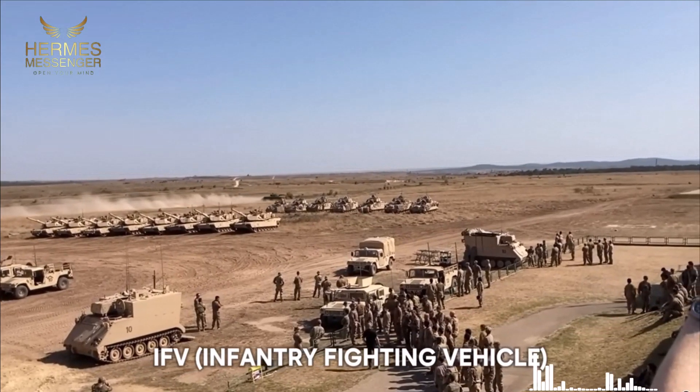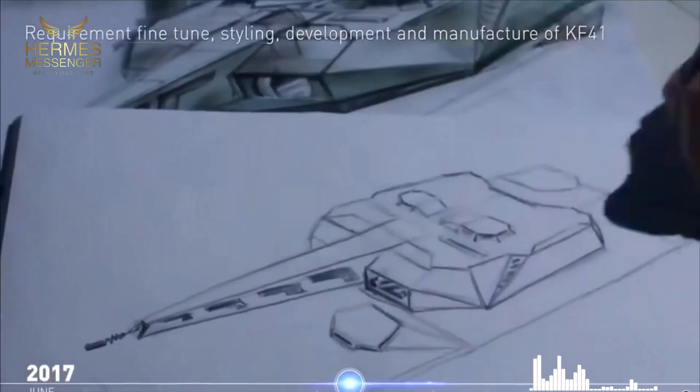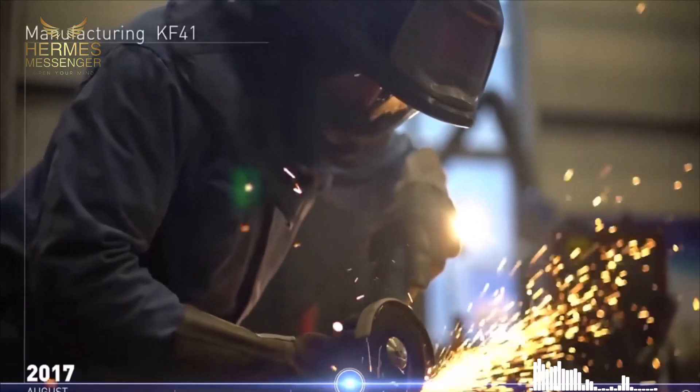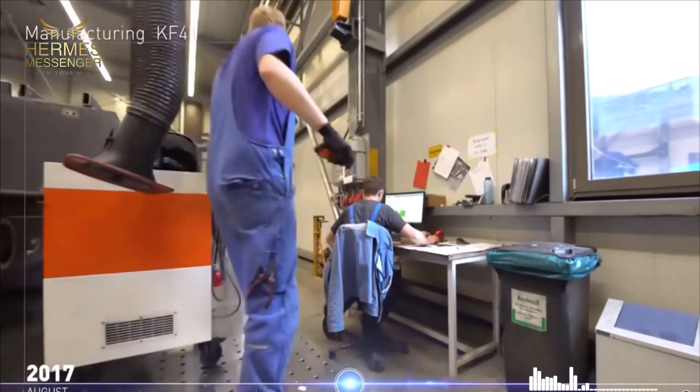Explore the Lynx KF-41, Germany's revolutionary armored vehicle designed for superior combat performance. Learn about its features, strategic advantages, and its impact on modern warfare.